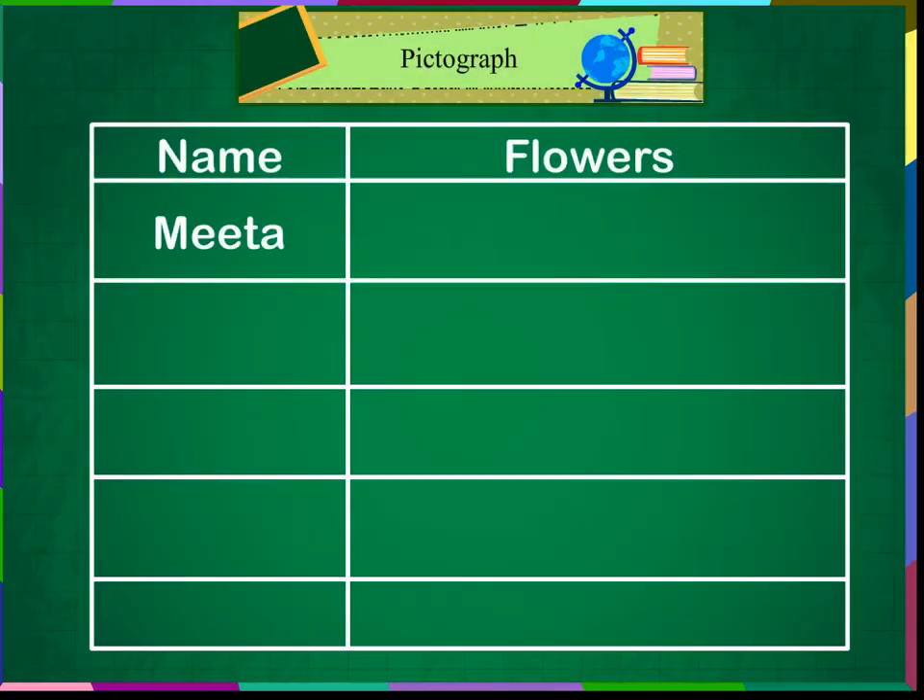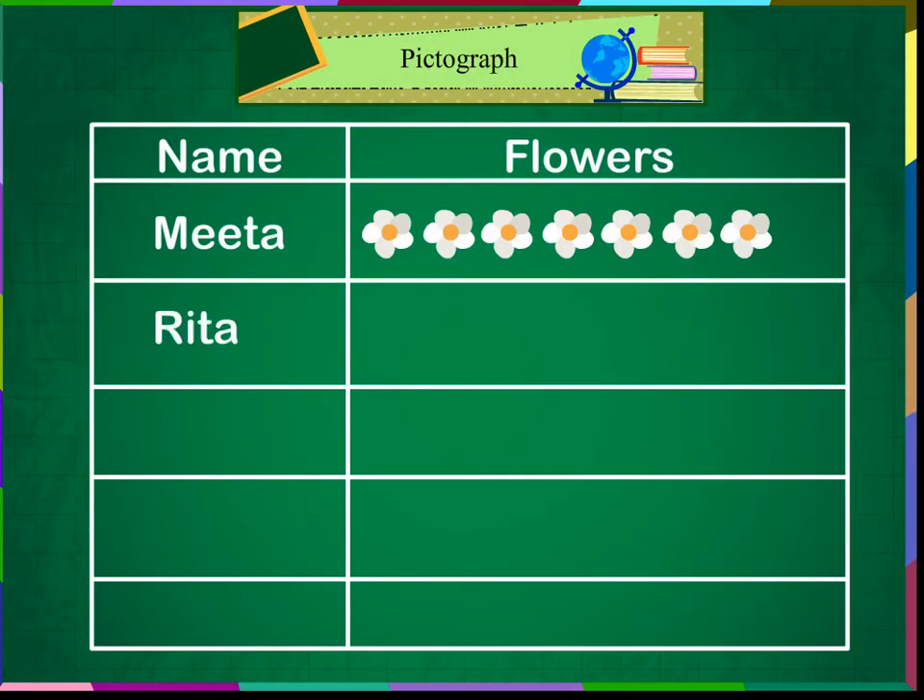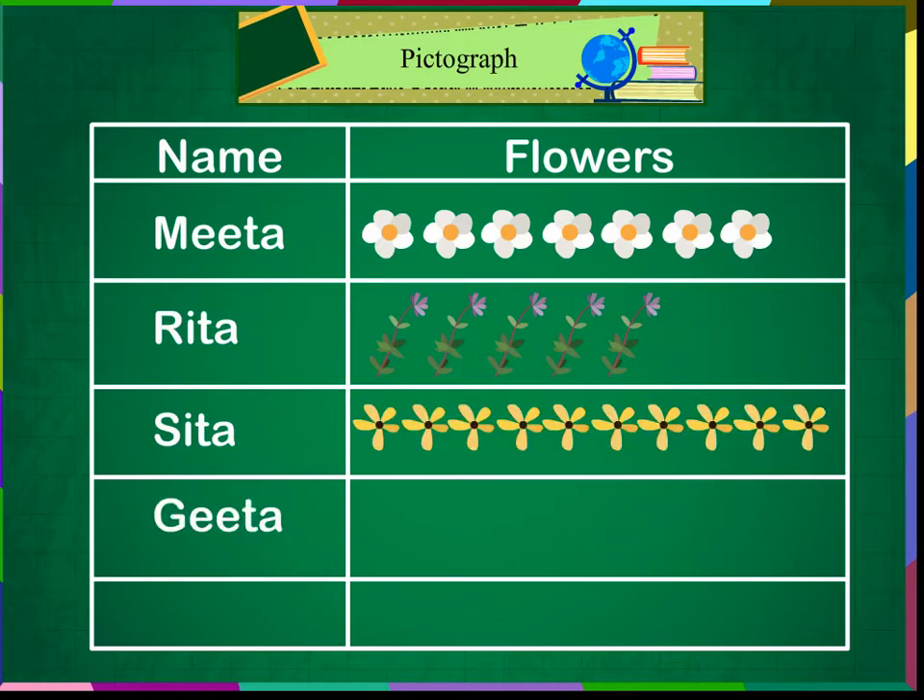I have picked 7 flowers. I have picked 5 flowers. I have picked 10 flowers. I have picked 6 flowers.